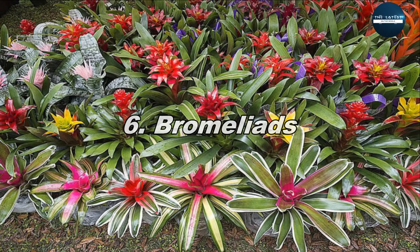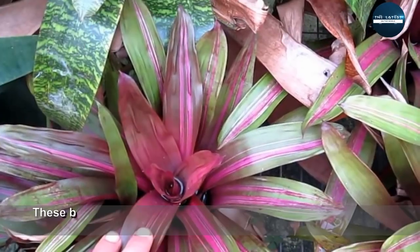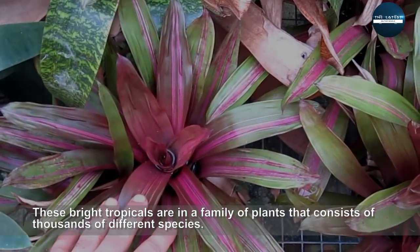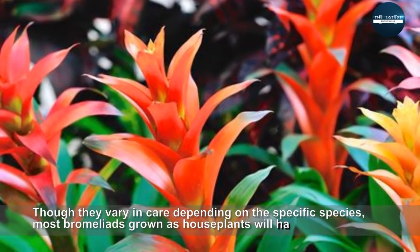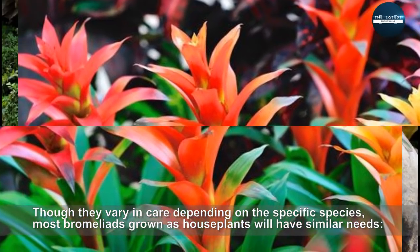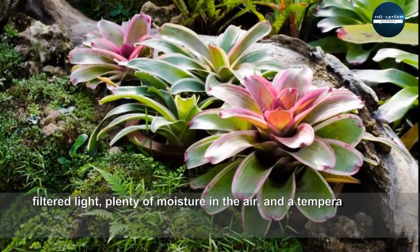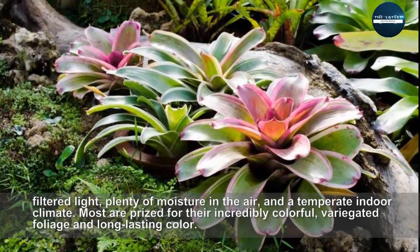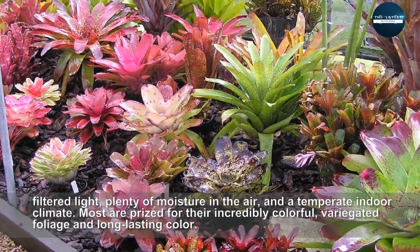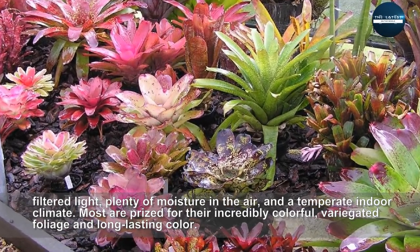Bromeliads. These bright tropicals are in a family of plants that consists of thousands of different species. Though they vary in care depending on the specific species, most bromeliads grown as houseplants will have similar needs: filtered light, plenty of moisture in the air, and a temperate indoor climate. Most are prized for their incredibly colorful, variegated foliage and long-lasting color.